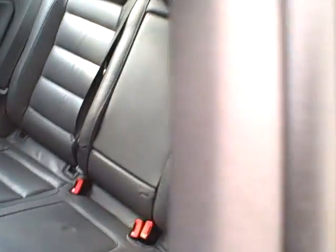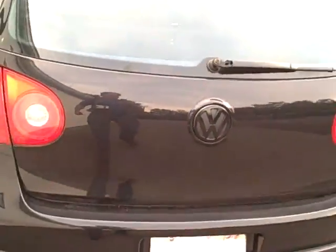Plenty of room in the rear seat when somebody's got to be back there. The separate rear seat air conditioning outlets. You can see how clean the door jams are.